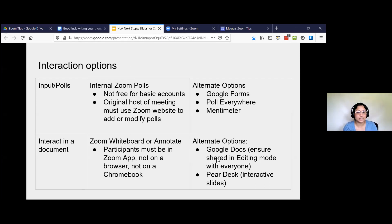Another option for interacting in documents is called Pear Deck — interactive slides. It's really, really powerful. There is a slight learning curve, but once you get the hang of it, you can create slides that your students or participants can interact with on their computer. And then within Zoom, there's the whiteboard option and the annotate option. The downside is that all your participants need to be in the Zoom app — it doesn't work from the browser, and it actually does not work from a Chromebook. A lot of students use Chromebooks, so it's not the best option for that audience.